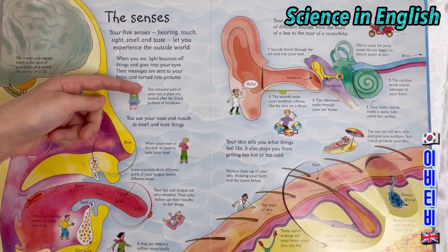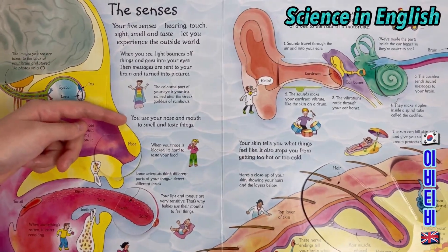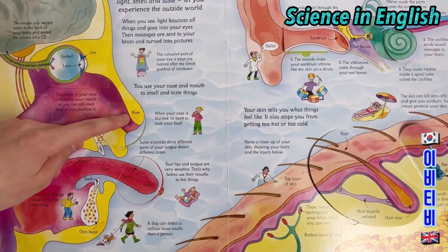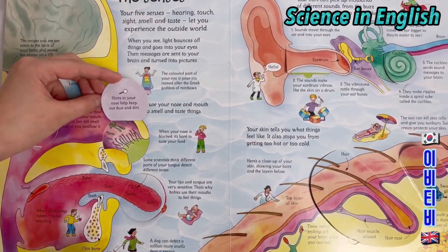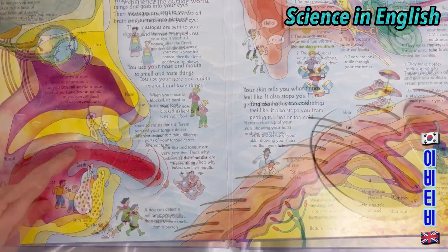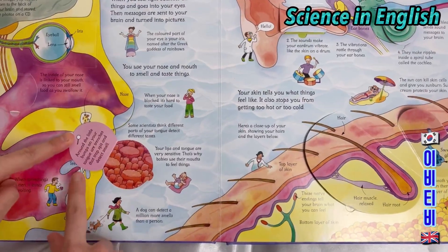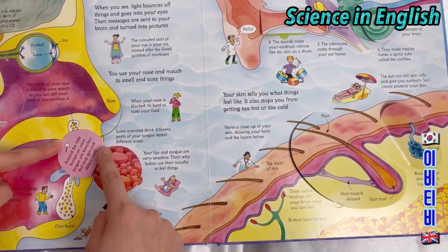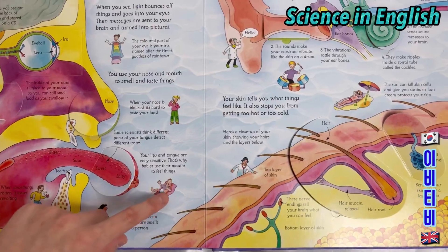The coloured part of your eye is your iris, named after the Greek goddess of rainbows. You use your nose and mouth to smell and taste things. When your nose is blocked, it's hard to taste your food. Hairs in your nose help keep out dust and dirt. Some scientists think that parts of your tongue detect different tastes: bitter, sour, sweet and salty. Around the little bumps on your tongue are trenches that trap spit and detect smell. Your lips and tongue are very sensitive — that's why babies use their mouth to feel things.